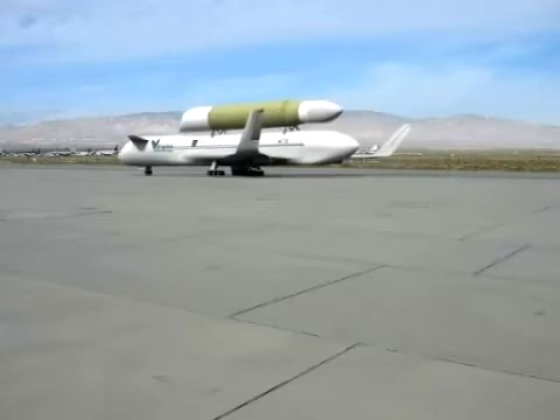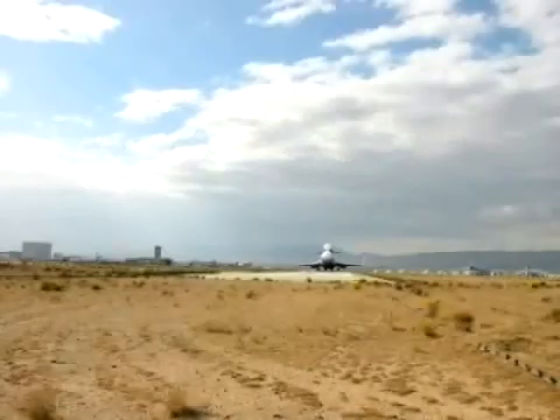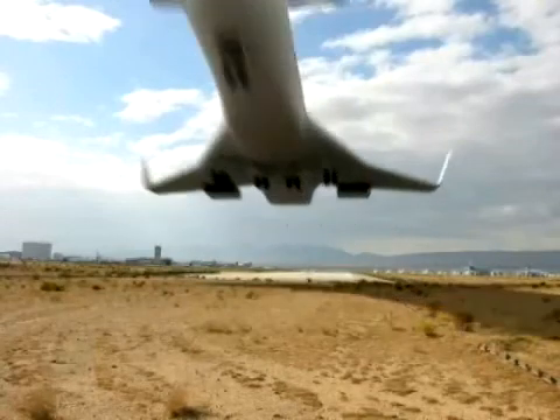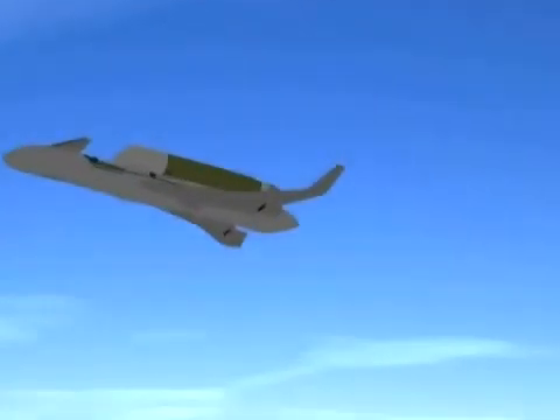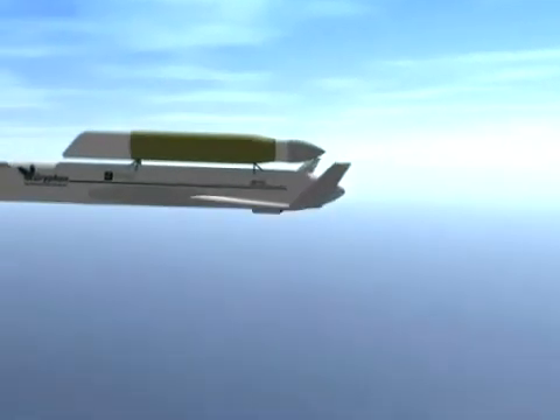Griffin takes off and lands like an airplane, providing unique advantages over vertical launch systems, including dramatic improvements in safety, flexibility, and lifecycle cost. Griffin uses the Alchemist air collection and enrichment system.